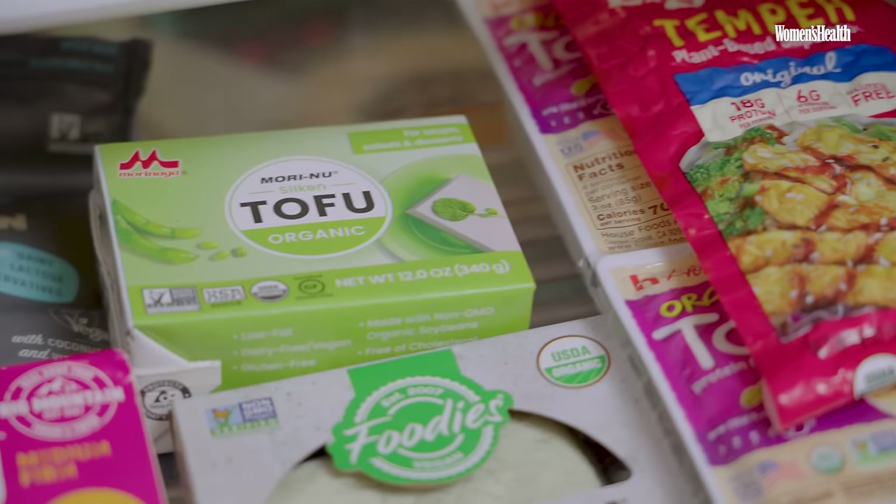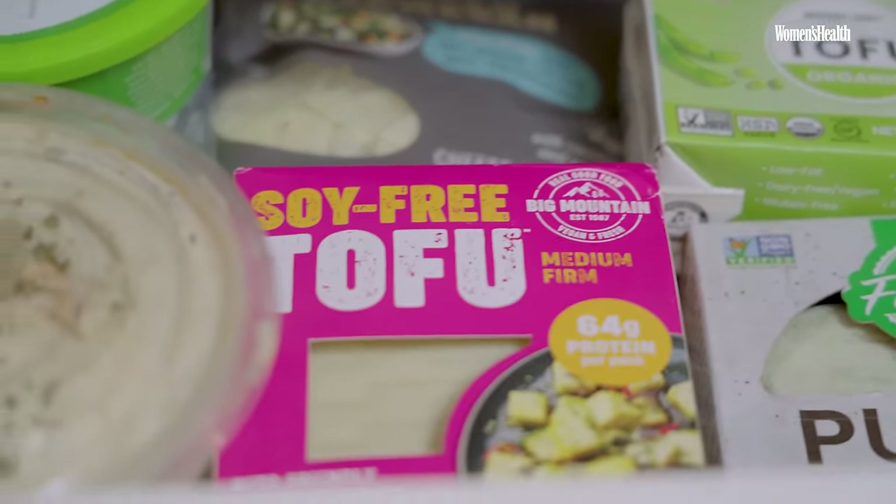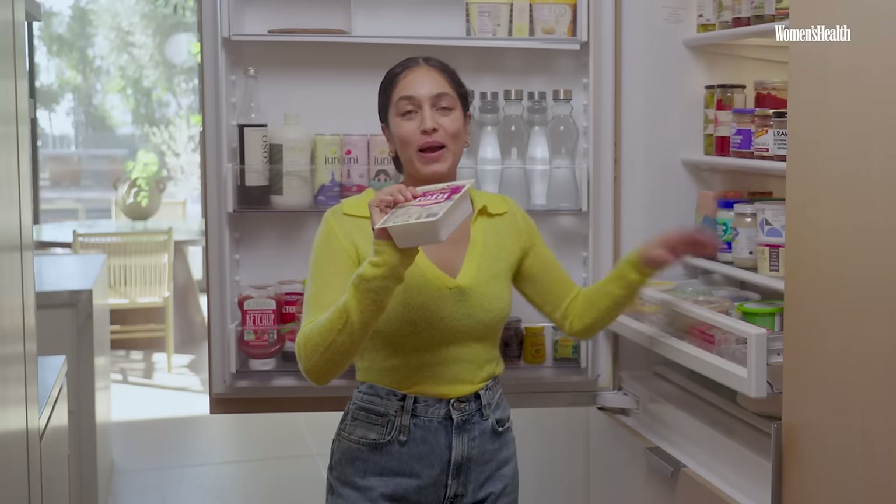I'm going to get into my drawer of vegan protein, because everyone always says you can't get enough protein as a vegan — but guess what, you can. I have between 100 to 130 grams of protein every single day. I've been looking at all the different types of proteins I can get, just to keep my food exciting and varied.